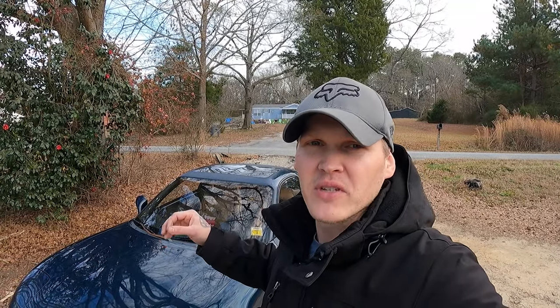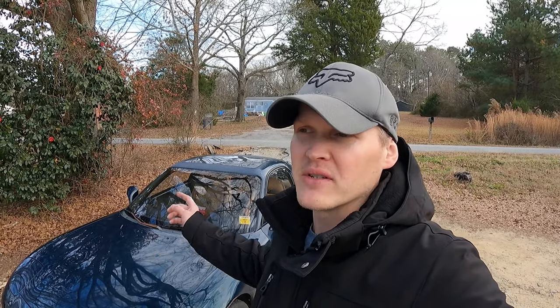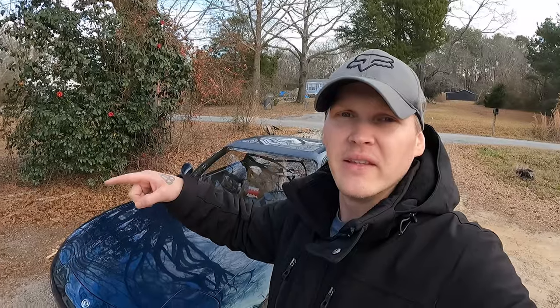It's got the engine in it, still a few things to do before it's solid, but my main focus now is the rotary-powered FD and the V8 swap one. So I'm gonna give y'all a quick look around it, then we're jumping in, going to get some gas, and just kind of cruise around a little bit.